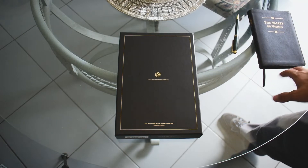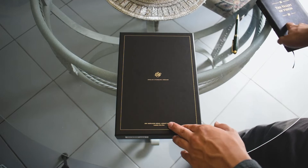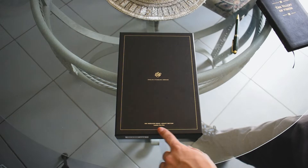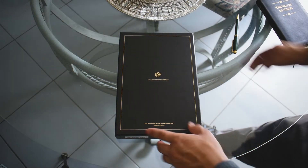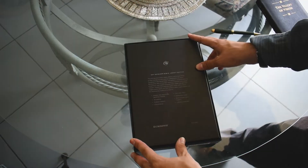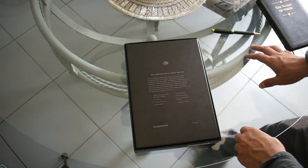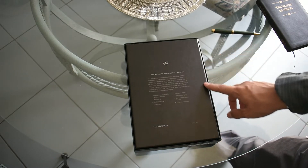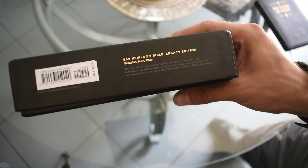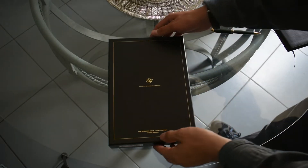When you first get the box, it's going to be just this beautiful black box with art gilding around the edge — ESV, English Standard Version, Heirloom Bible Legacy Edition. On the side you're going to have the Crossway logo and that same information. On the back it gives all the information about the Bible, and on the bottom you're going to have more information relating to the Bible.